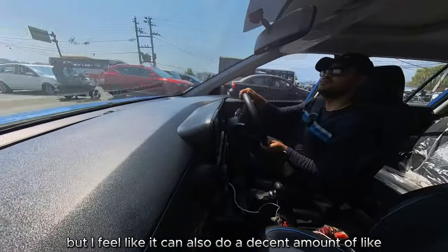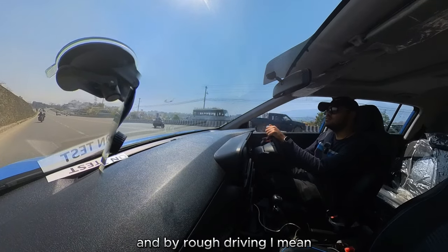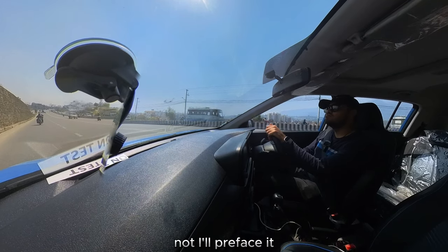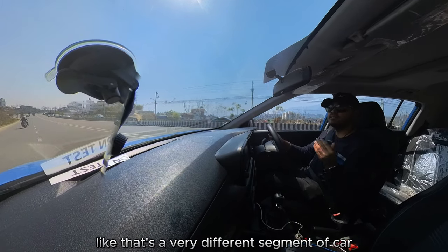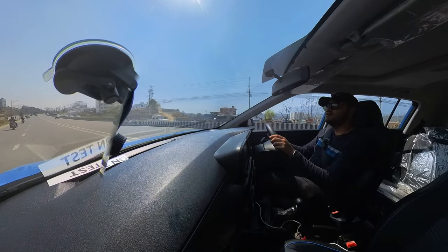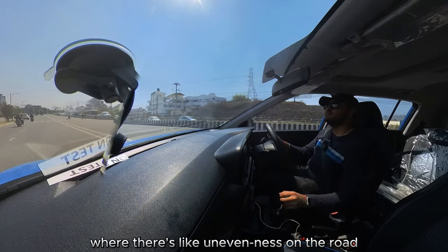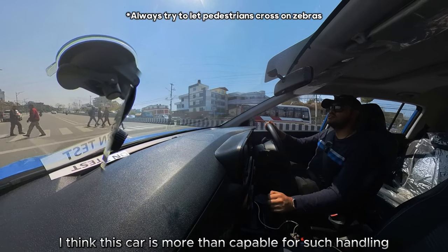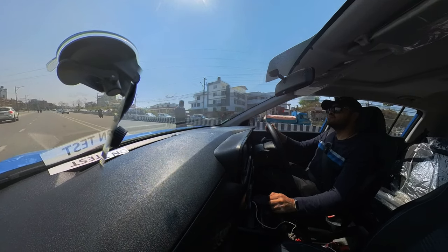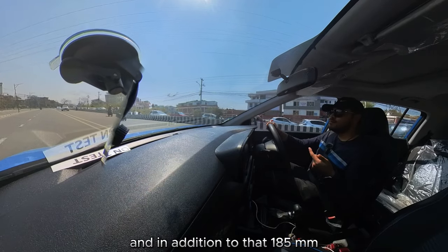I definitely feel this car can easily do city driving, but it can also handle a decent amount of rough road driving. To be clear, I won't say this car can do off-road driving — that's a very different segment. But rough road driving where there's no gravel or no pitch but there's unevenness on the road, I think this car is more than capable on such terrain.